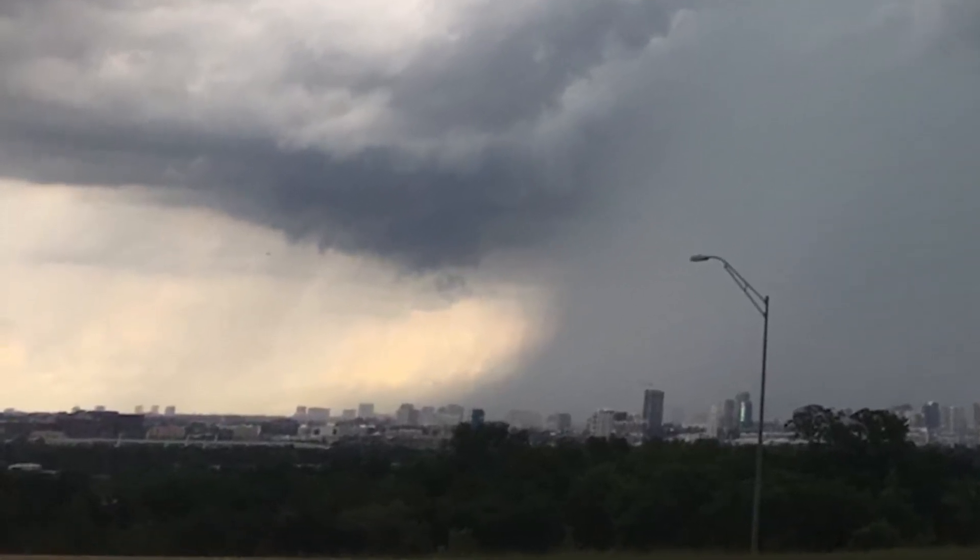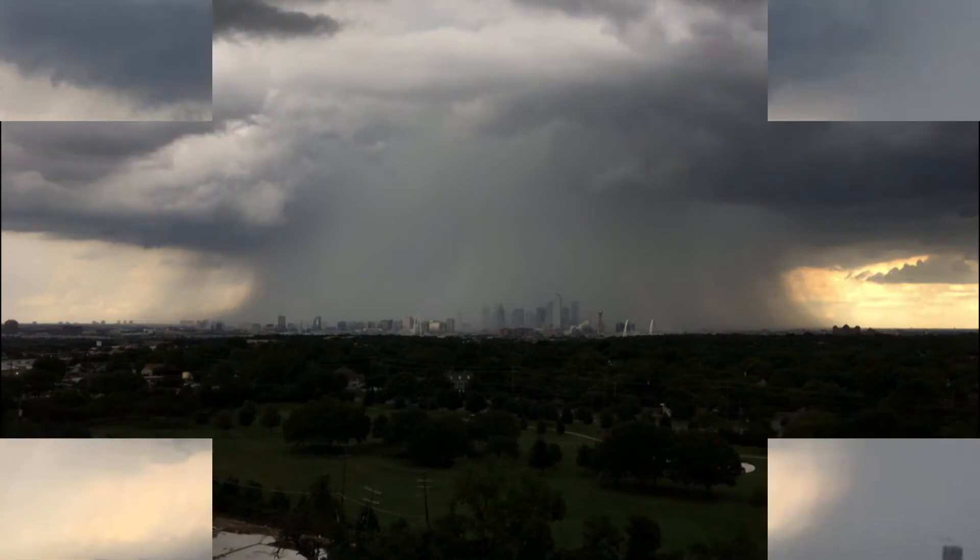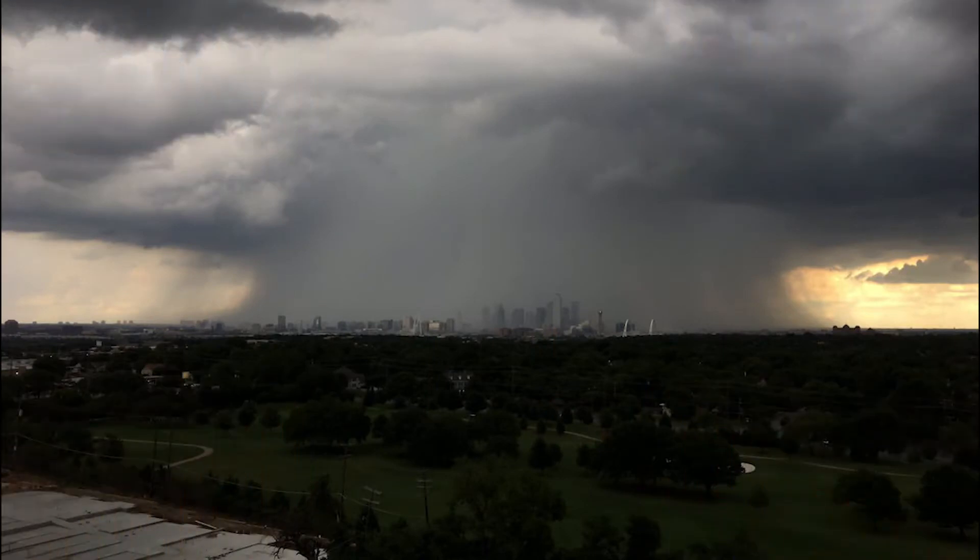There's usually a pretty good gust of wind as this edge passes. Most downbursts produce some wind damage, but not this one — just loads of rain.